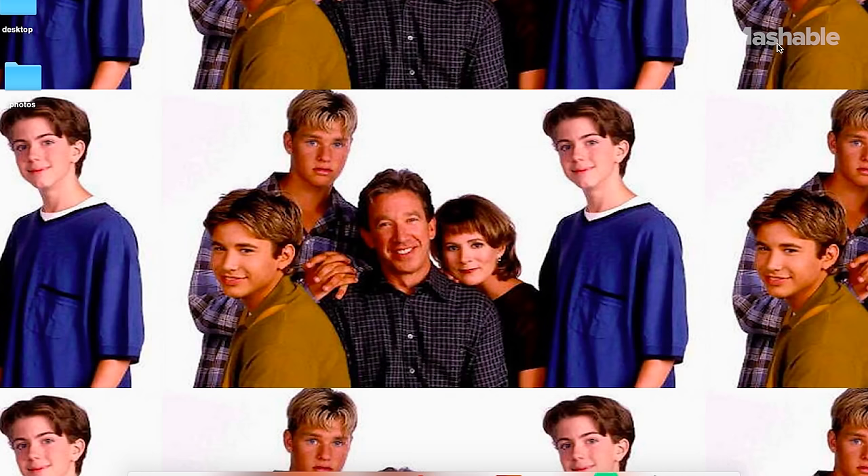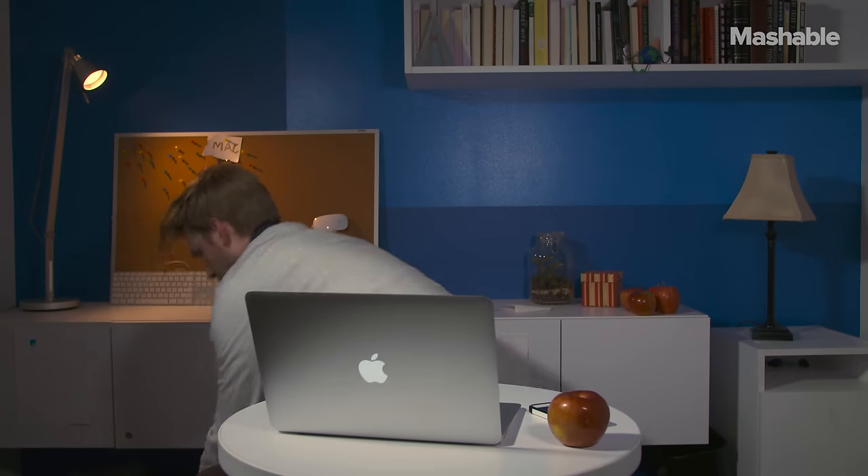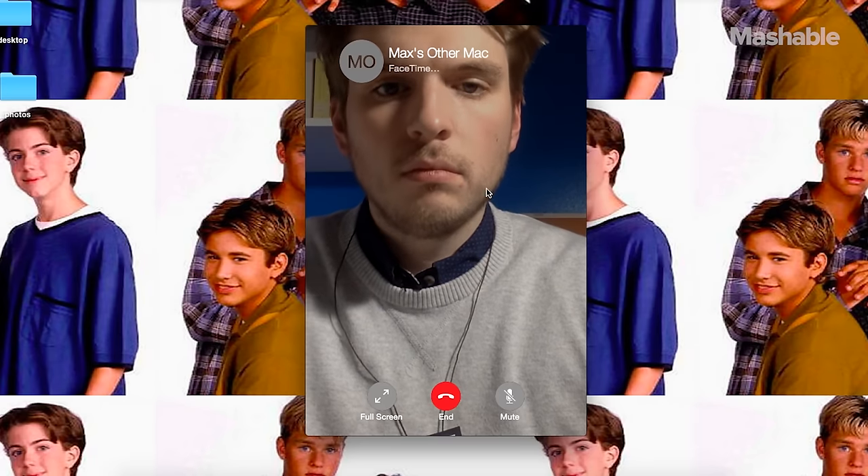Another really cool feature is FaceTime. You call people, but it's with the video. My other MacBook here also opened to FaceTime. It's not difficult, so don't freak out.